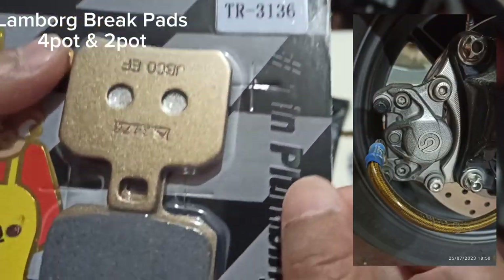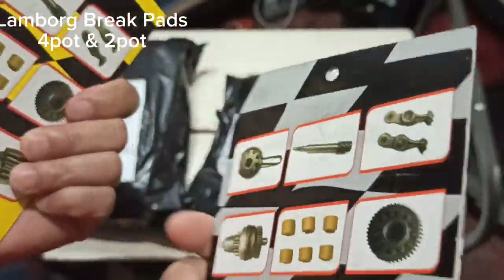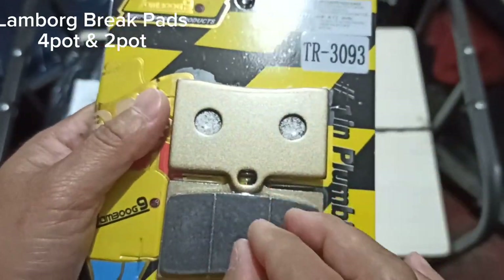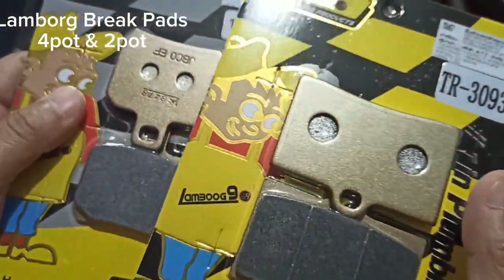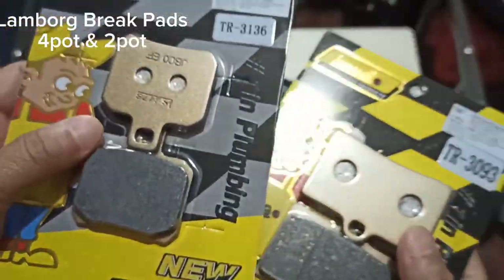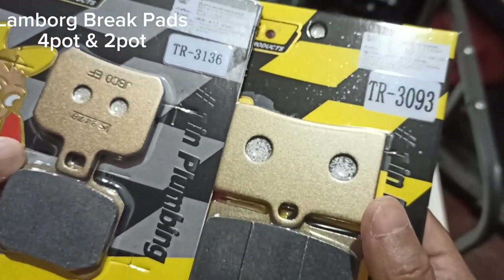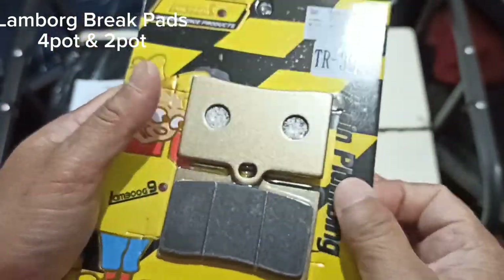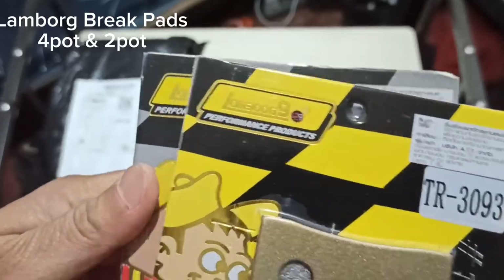The other one's code is T3136, and this is for your two-pot caliper brakes. I bought these brake pads to install on Maxine, because the last time I changed the tires we noticed the brake pads on both the front and rear are thinning already. Brakes are very vital in any type of vehicle. There's a saying among motorists: it's easy to speed up, but to slow down is another thing.